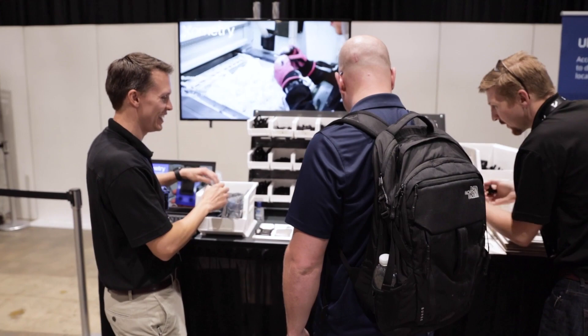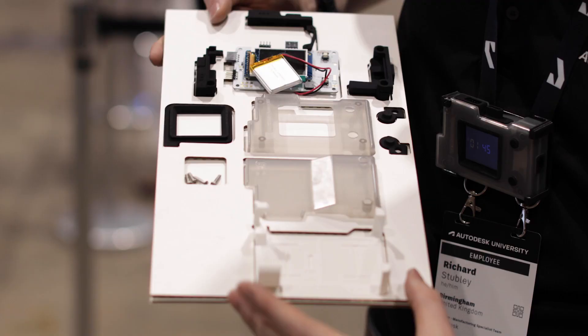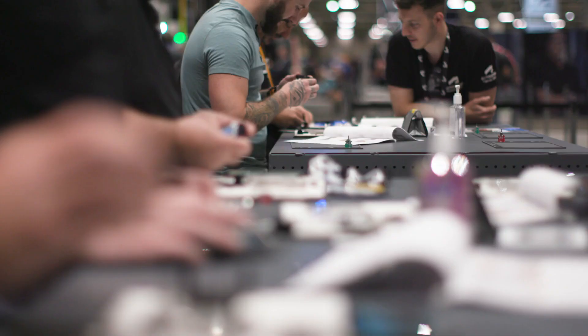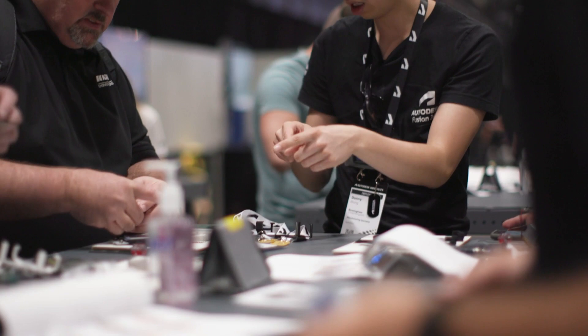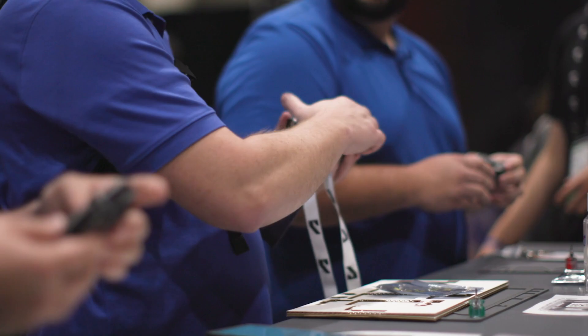You actually get handed a tray of components that has all the different things you need. We've got the PCBs, we've got the injection molded components, we've got some little 3D printed clasps and everything. You then get some really nice instructions, you get our helpful helpers — they help you assemble everything together — and then you walk away with your electronic conference badge and you're the envy of everyone else here.